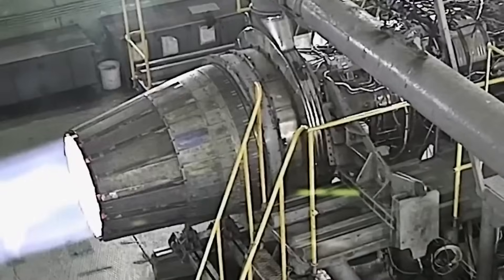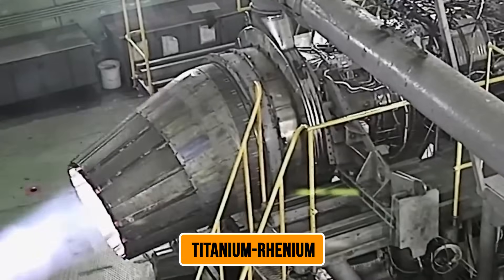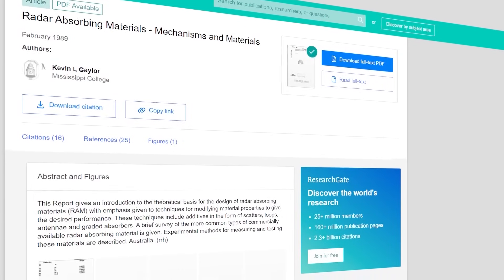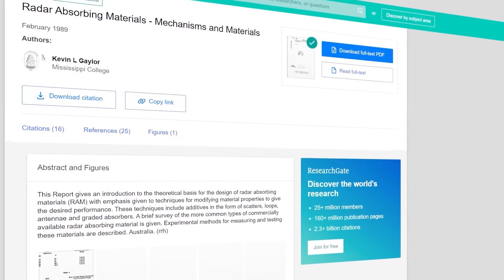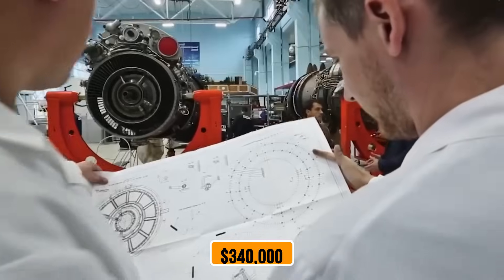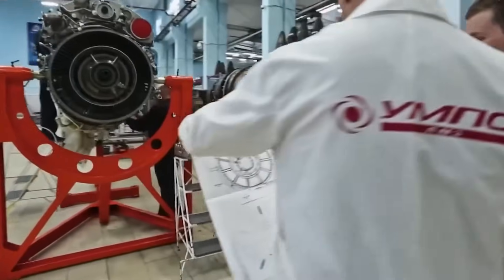The final design uses a specialized titanium-rhenium alloy that costs $890 per kilogram. When you calculate the raw materials alone, each nozzle comes with a price tag of approximately $340,000 — and that's before any manufacturing costs or labor. The production process itself is remarkable.